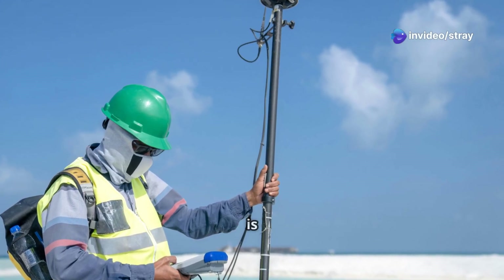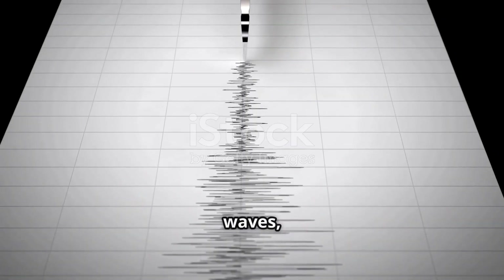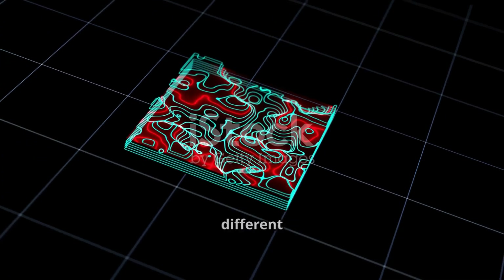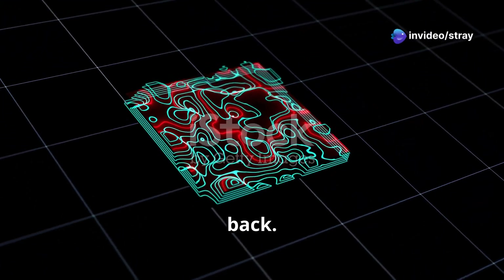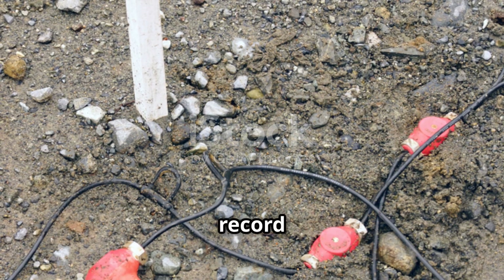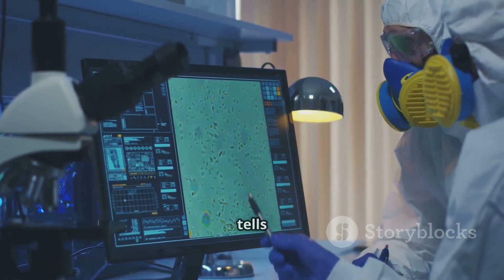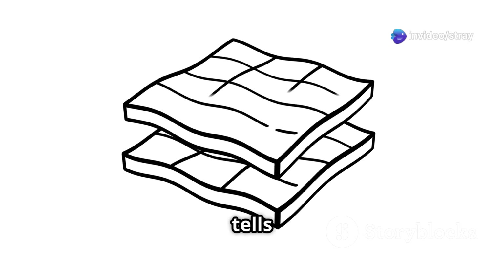One common group of methods is seismic exploration. This involves sending sound waves or seismic waves into the Earth. These waves travel downwards, and when they encounter different layers of rock or material, some of their energy is reflected back — like an echo, but underground. We use special sensors called geophones or hydrophones to record these reflections. The time it takes for the waves to travel down and back tells us about the depth of the layers, and the strength of the reflection tells us about the material.